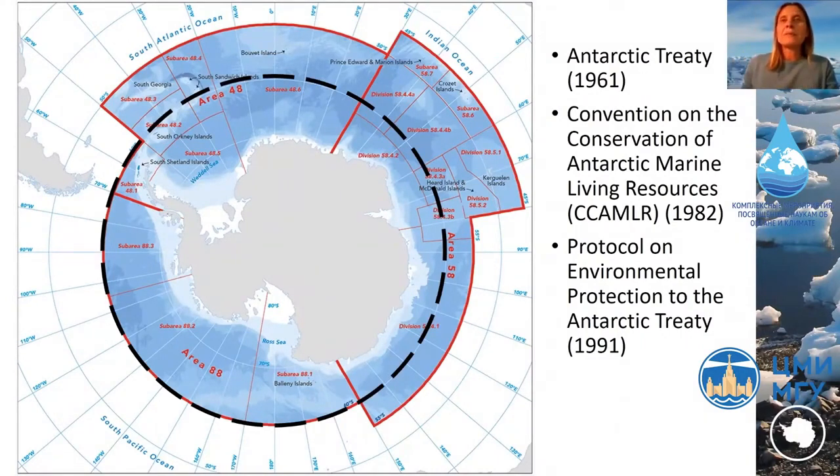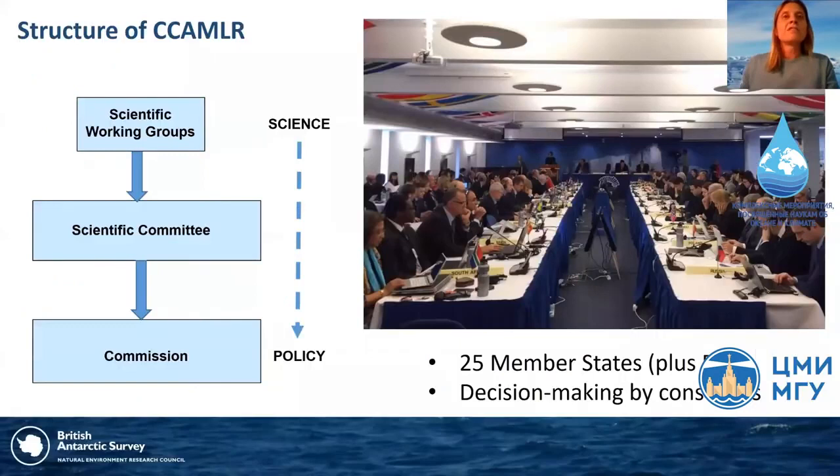Another instrument is the Protocol on Environmental Protection, which regulates all other human activities in Antarctica. The Antarctic Treaty applies to the area south of 60 degrees south, while CCAMLR applies to a wider area extending north to a boundary that approximates the ecological extent of the Southern Ocean. During this lecture I'll focus on CCAMLR, as this is the part of the Antarctic Treaty system with responsibility for establishing marine protected areas, although some smaller protected areas can also be established under the Environmental Protocol.